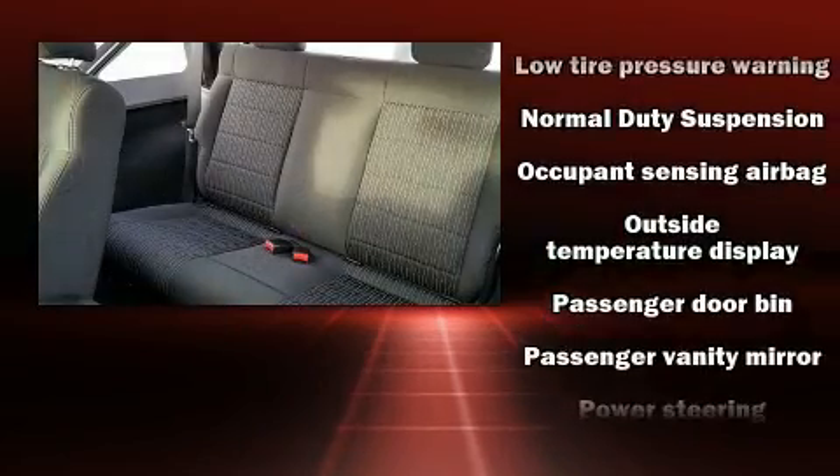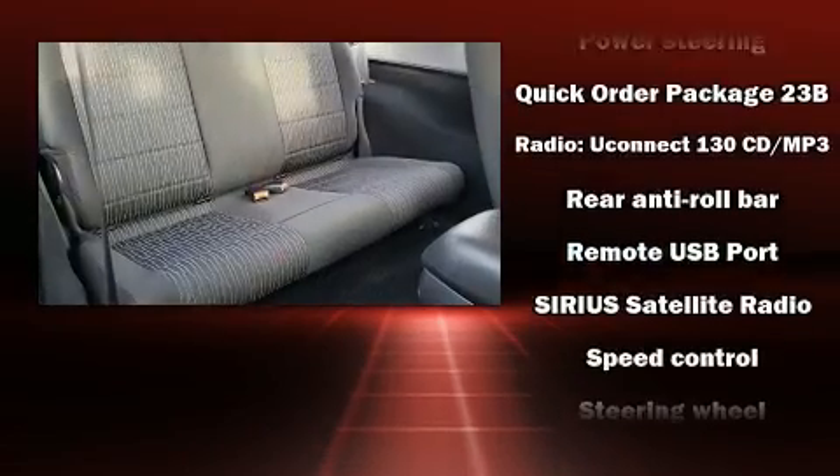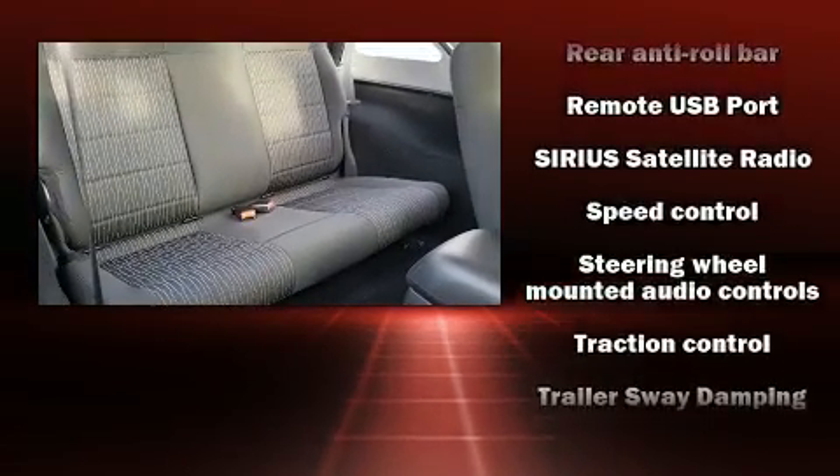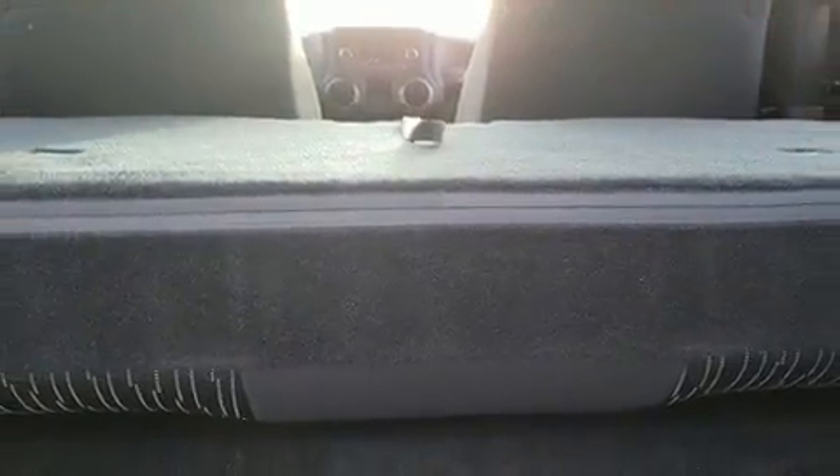With ABS for added security, dynamic stability control supplements the drivetrain. It also arrives with a Carfax history report, providing you peace of mind with detailed information.